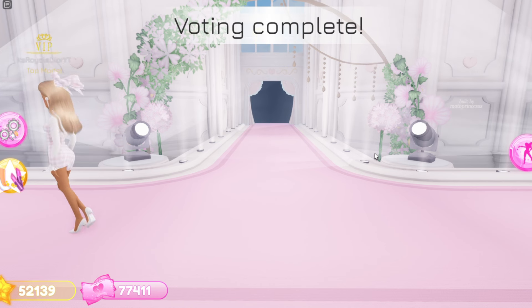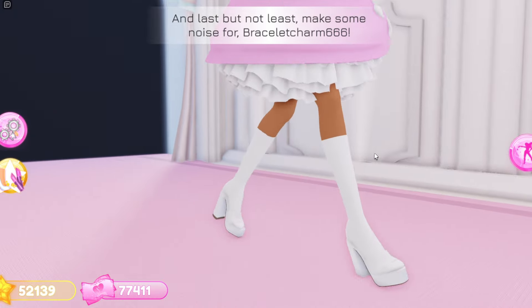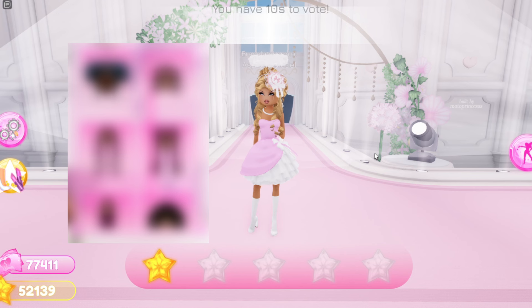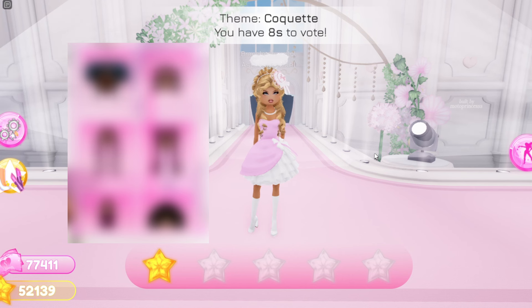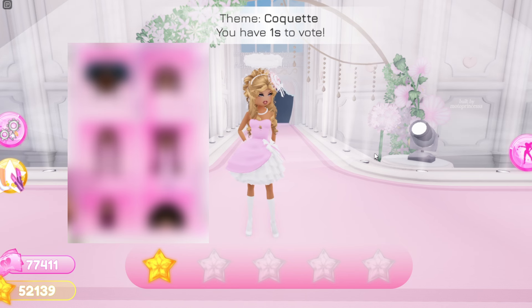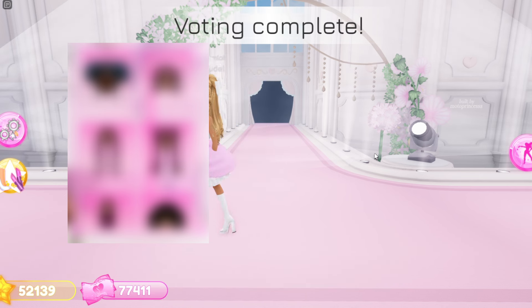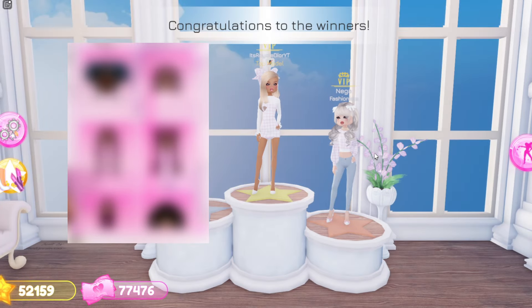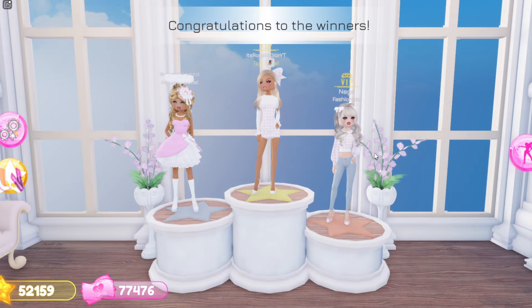As you guys saw in the first video, we are getting locks in Dress to Impress, but I'm pretty sure there are gonna be some more hairstyles coming for the update. In this picture they showed some new hairstyles being added but they blurred it out, so I'm pretty sure they want the other hairstyles to be a secret. I can kind of tell what some of them are — it looks like one of them is some puffs, and probably like two braids going in the back.